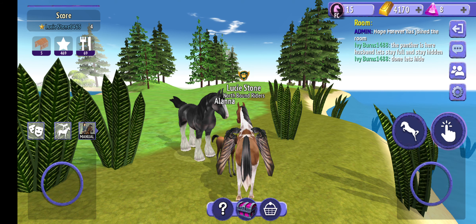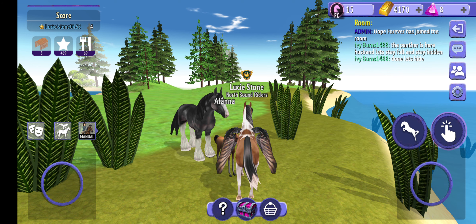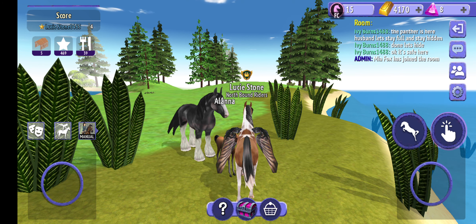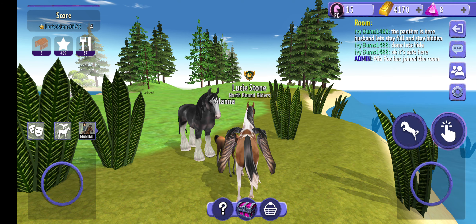I hope you guys enjoyed me playing this little activity on Horse Riding Tails. I'm going to end the video here. Sorry about that, guys — my mom wanted to ask me what I wanted to eat.